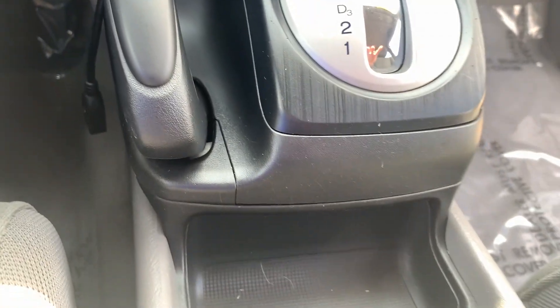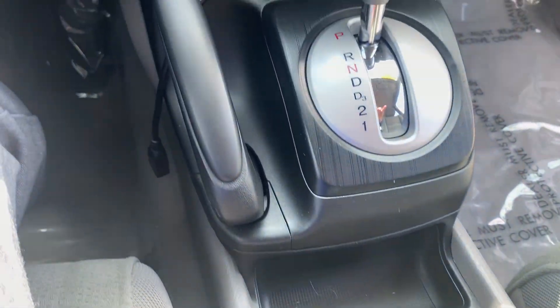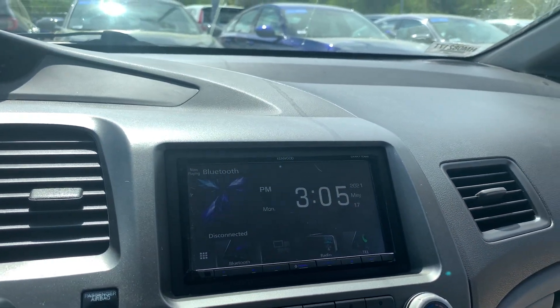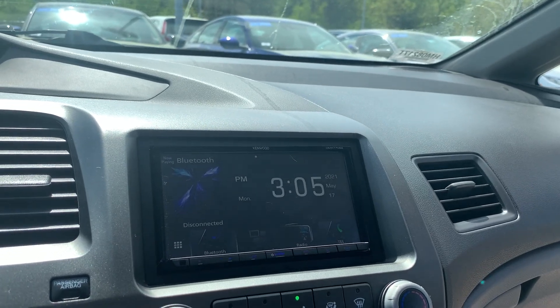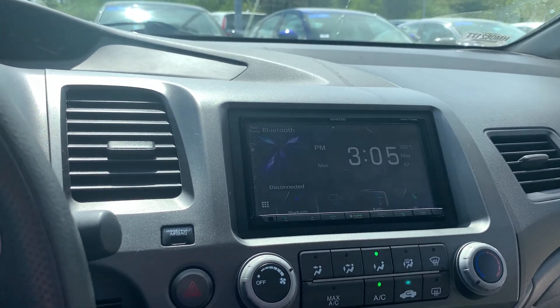This is a great car with only 84,000 miles on it. Please give me a call — I'm here until eight o'clock tonight if you'd like to come take it for a test drive. You can reach me at 603-491-3561. I will talk to you guys soon — have a great day, bye bye!